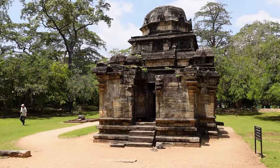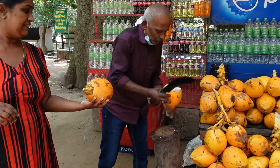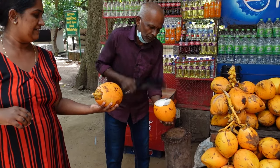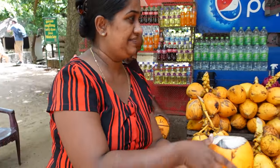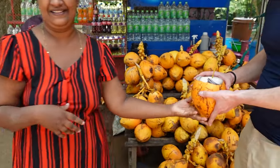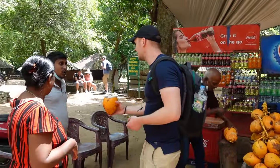It can get really, really hot in Sri Lanka, so we love to take breaks whenever we can — and the best way is by taking a coconut break. Our guide also showed us an easy way to eat all the yumminess you can find inside.